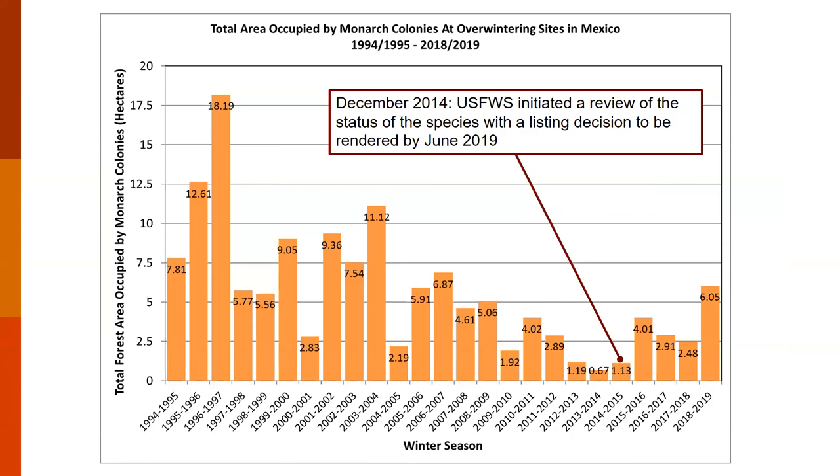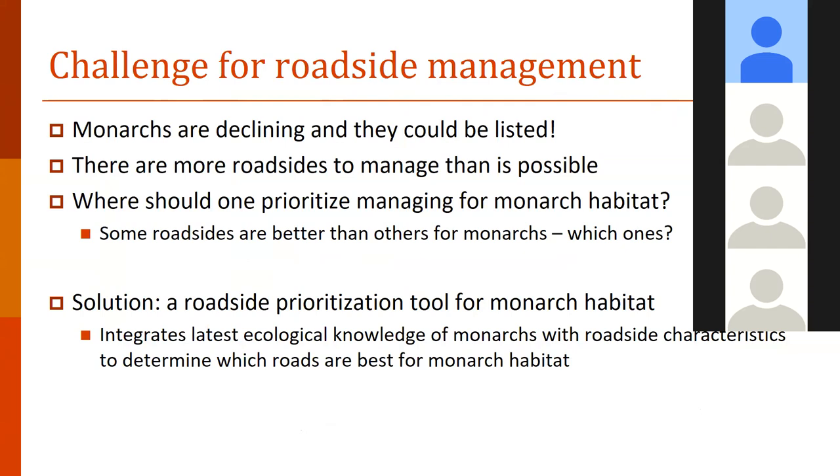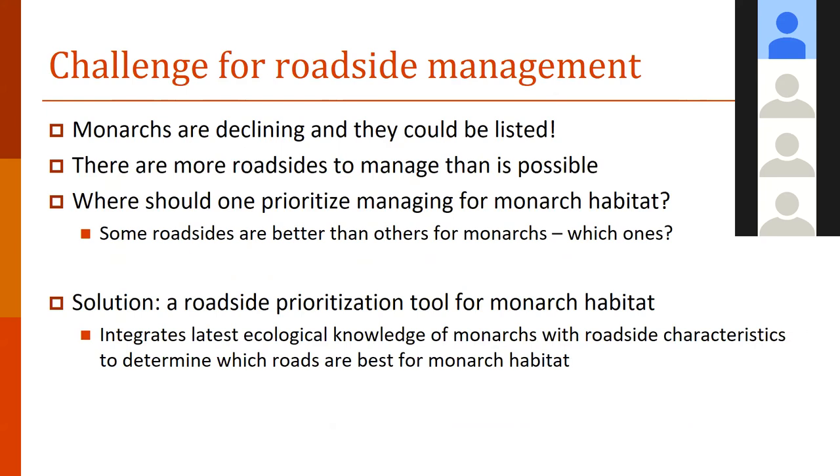The conclusion is that wherever monarchs can have habitat, everyone is going to need to pull together to create additional habitat and increase their population size. One of the types of habitat sectors are roadsides. That's where this project comes in — to address the challenge for roadside management, providing insight at a broader landscape scale and context for where to prioritize putting in monarch habitat or maintaining existing habitat. It's really difficult to cover all possible roadsides, so figuring out where the best sites are — taking into account parts of the landscape one can't see — is where this tool comes into play.